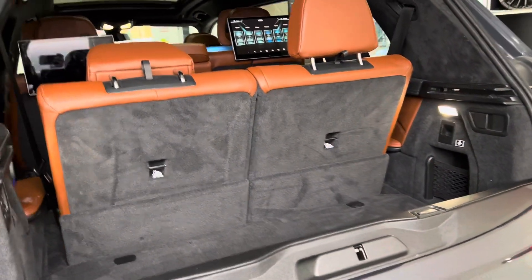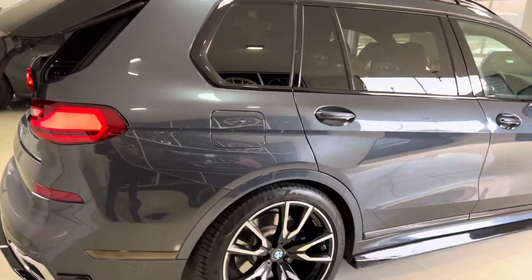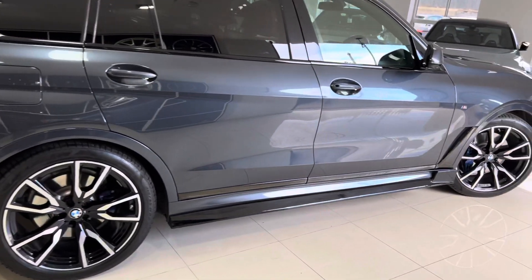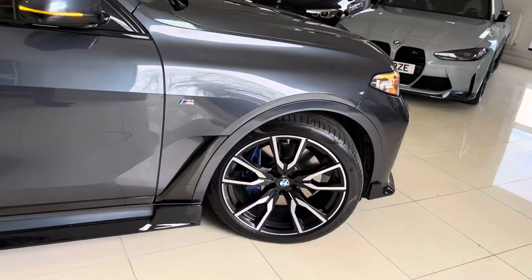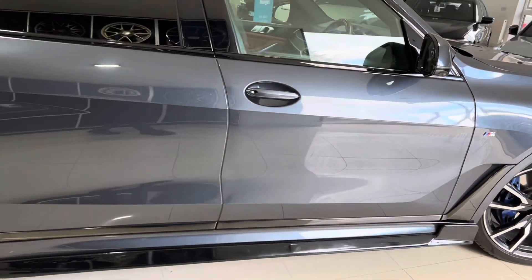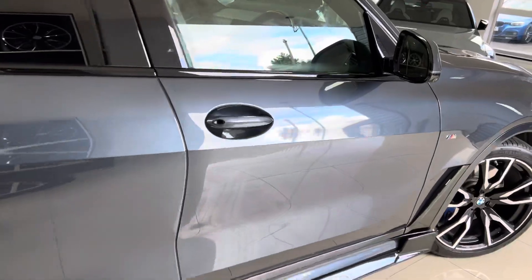Everything in the X7 that can be electrically operated is, and even things you wouldn't think they could make electric, they do — making day-to-day use very easy. Driving one of these vehicles is even easier than you might think. It may look a big car, but it does not feel big to drive. So the car is locked because I've walked away from it, and now it's unlocked as I've walked closer. Just showing off this lovely Arctic Gray Metallic — you can see how well the car has been cared for; it's in fantastic condition.